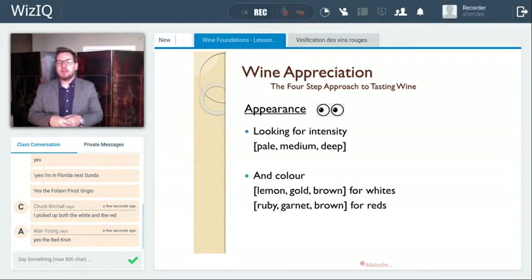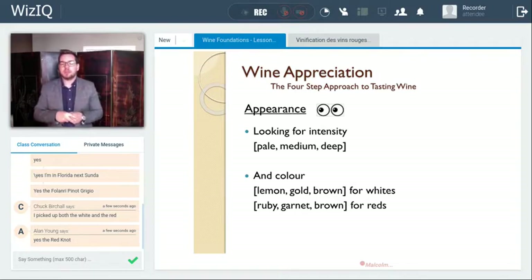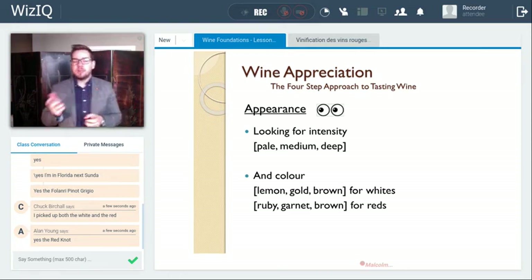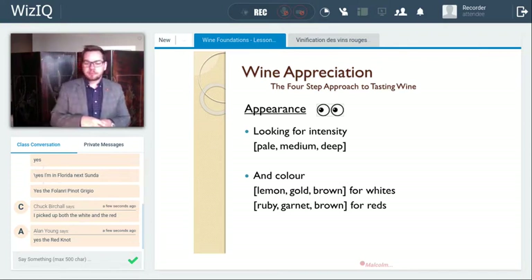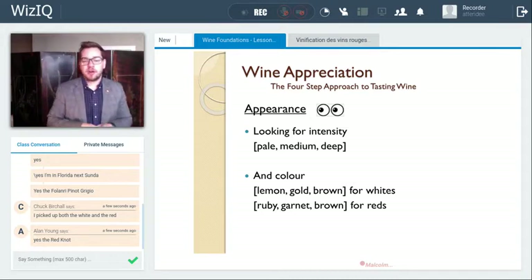For red wine, you're looking for intensity: pale — can you read text through it, like a fine Prince Edward County Pinot Noir? Or medium? Or deep and opaque? On a deep red wine, when you look down through the top of the glass, you can't see where the stem connects to the bowl. The colors for red are a little different. The most common is ruby — think of a ruby gem. With a little age, they start to turn a brick brown or garnet — just a hint of that oxidation. All wines will eventually oxidize out to brown.